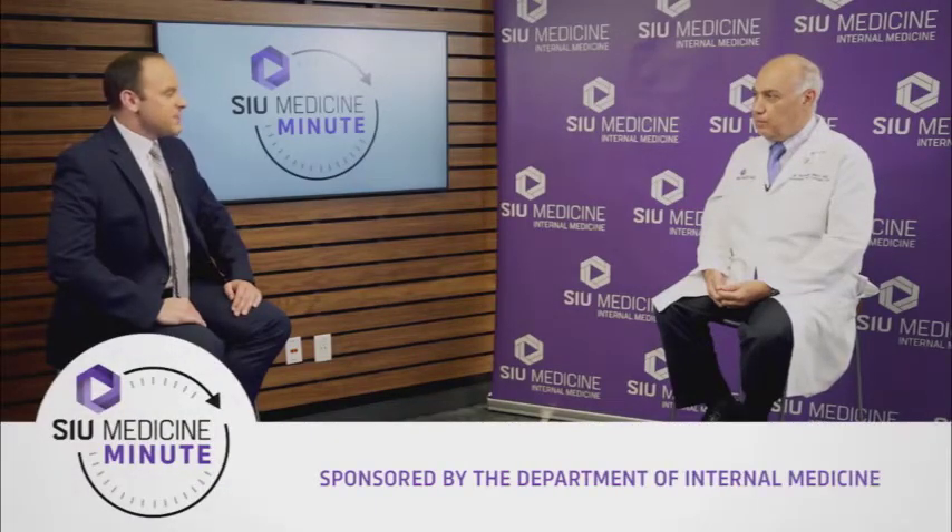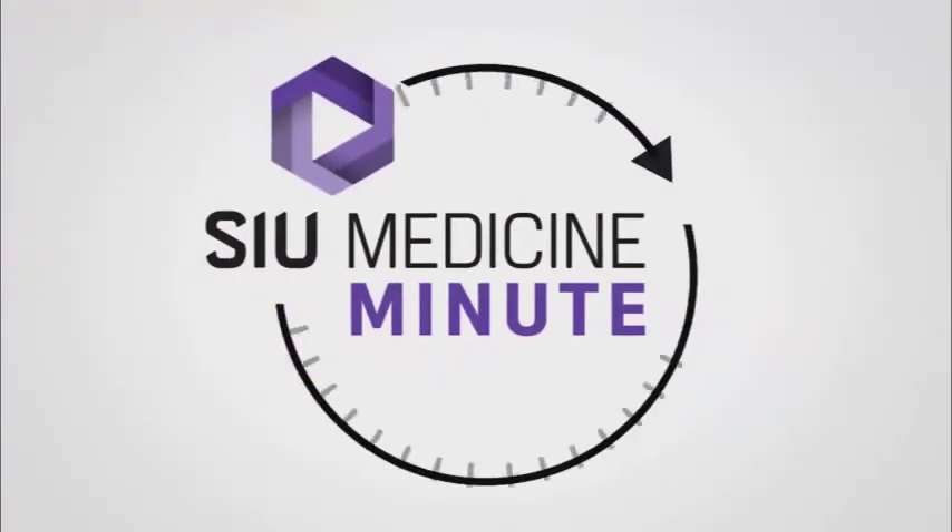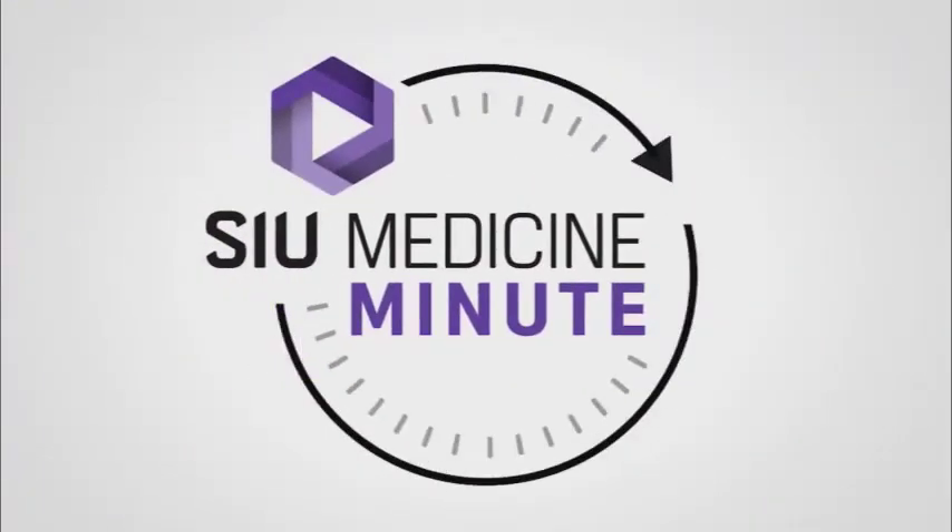Dr. Heithen Bakir, pulmonologist and sleep specialist here at SIU Medicine, thanks so much for joining us today. We really appreciate it. Thank you. For more information, visit our website at SIUmed.org.